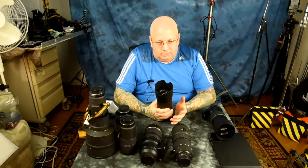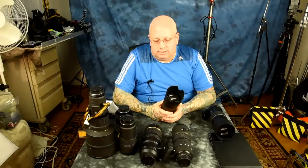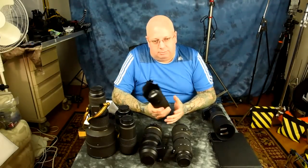Every lens — whether telephoto or otherwise — compromises one thing for something else. You're going to have to decide what you're willing to compromise based on what you want to shoot, your budget, and your intended application. Maybe budget is the number one concern — or maybe it's not. If budget isn't a concern, you'll probably be buying most of these lenses anyway.